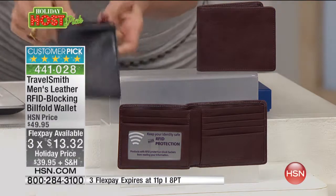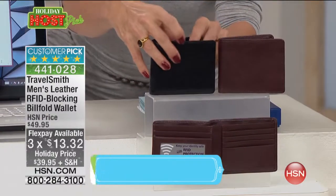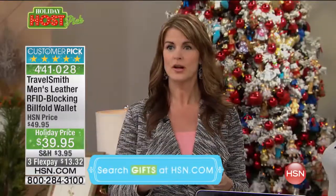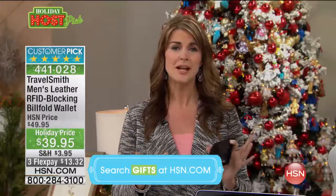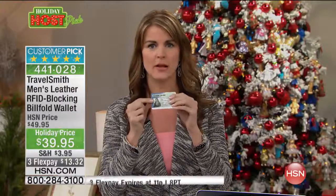Inside these handsome leather men's wallets you will have automatic protection from those people out there who are trying to get all that information off of your credit cards. They can steal it right off your cards without you even knowing it — they don't have to touch you or even brush up against you.